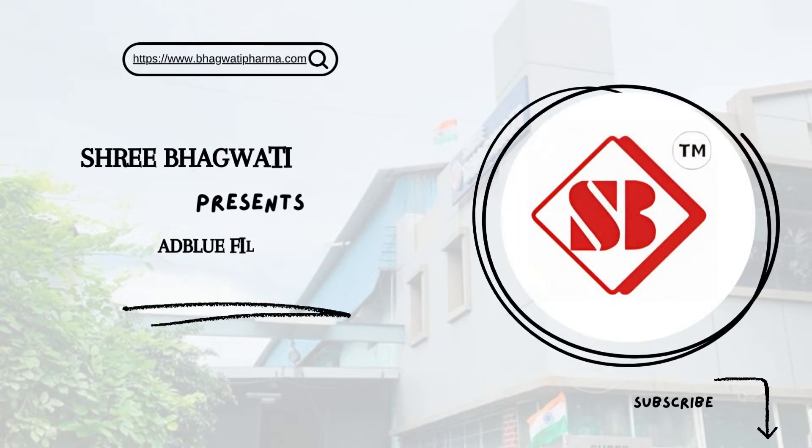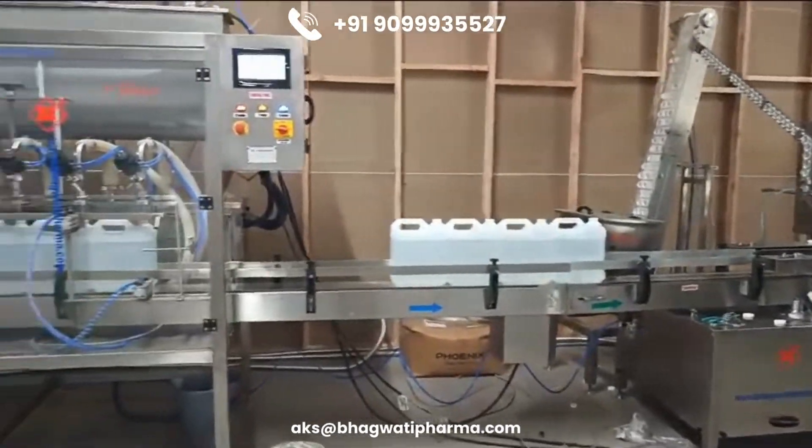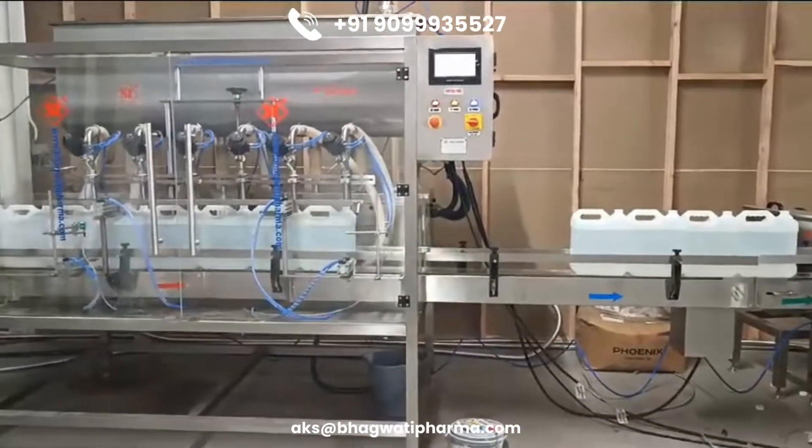Shree Bhagwati Manufacture — AdBlue Filling Line. AdBlue is a high-purity urea solution used in diesel engines equipped with Selective Catalytic Reduction (SCR) technology to reduce harmful emissions.